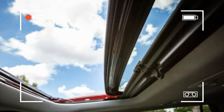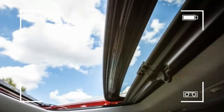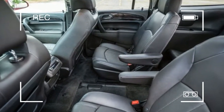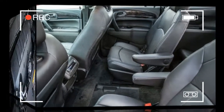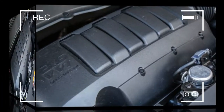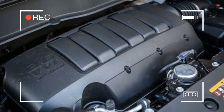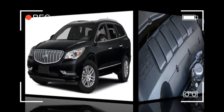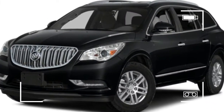Despite its ample size, the Buick Enclave gets respectable fuel economy estimates — much better than the truck-based Cadillac Escalade, GMC Yukon, and Chevrolet Suburban. Buick's 3.6-liter V6 develops 288 horsepower and 270 pound-feet of torque, teamed with a six-speed automatic transmission.